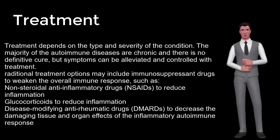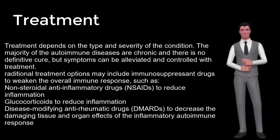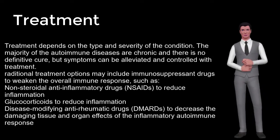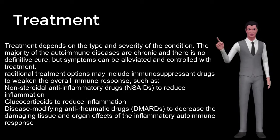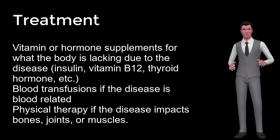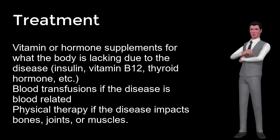Treatment depends on the type and severity of the condition. The majority of autoimmune diseases are chronic with no definitive cure, but symptoms can be alleviated and controlled with treatment. Traditional treatment options include immunosuppressant drugs such as non-steroidal anti-inflammatory drugs (NSAIDs) to reduce inflammation, glucocorticoids to reduce inflammation, and disease-modifying anti-rheumatic drugs (DMARDs) to decrease damaging tissue and organ effects. Other standard treatment methods include vitamin or hormone supplements (insulin, vitamin B12, thyroid hormone), blood transfusions if the disease is blood-related, and physical therapy if the disease impacts bones, joints, or muscles.